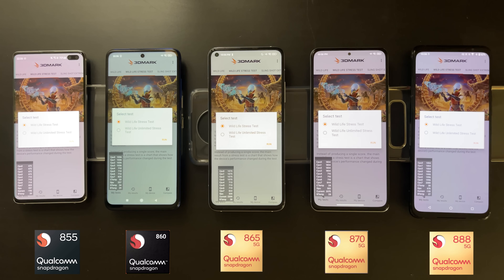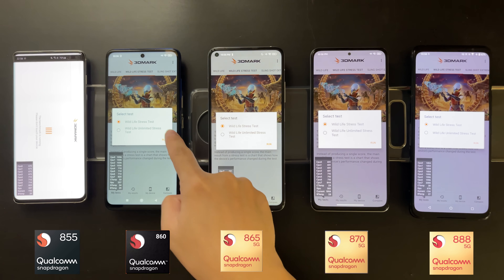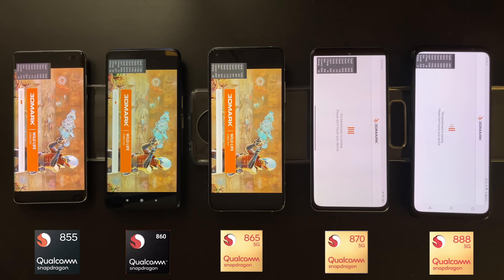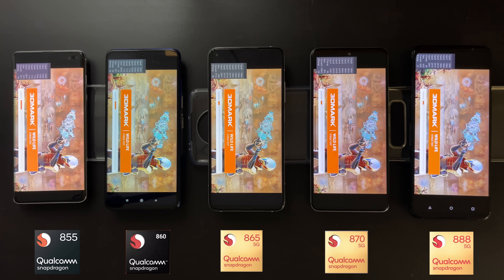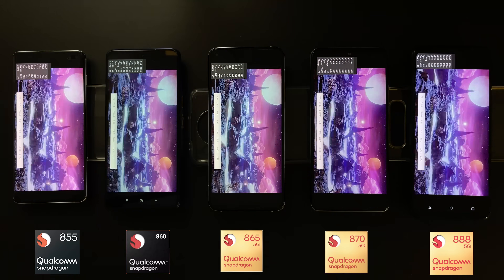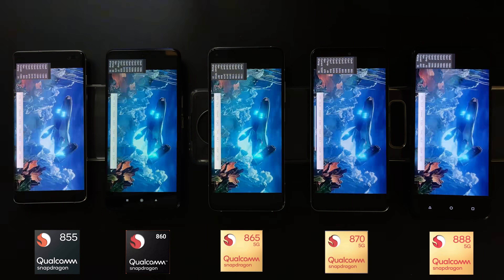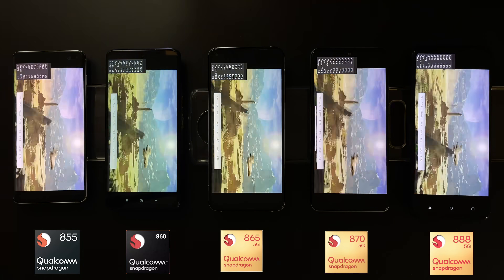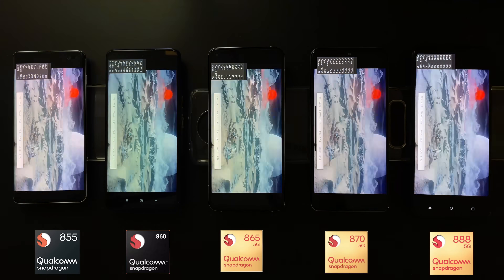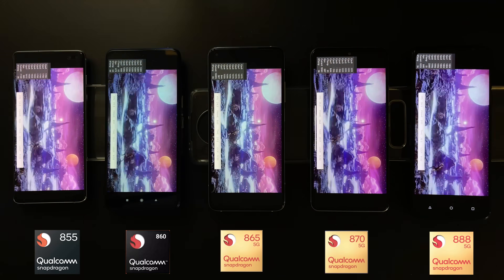Next up is the Wildlife stress test. This test stresses the GPU for at least 20 minutes and records sustained performance. Since you play games for extended sessions and not just one minute, this is a more interesting test to see which device has better sustained performance.